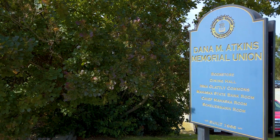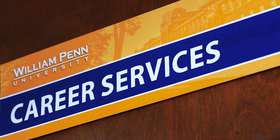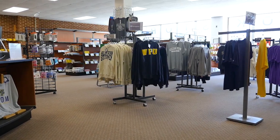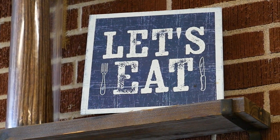Located in the lower level of the Student Union, you will find the Campus Ministries Office, Career Services Department, additional Student Success Center resources, the Game Room, and the Campus Bookstore. As we come to the end of our tour, we join you on the stairwell on the way up to the top floor of the Student Union where you find your primary source of nutrition — the Dining Hall.